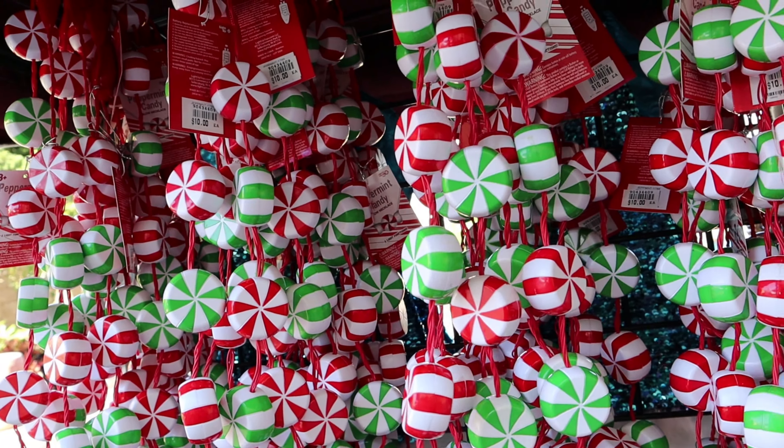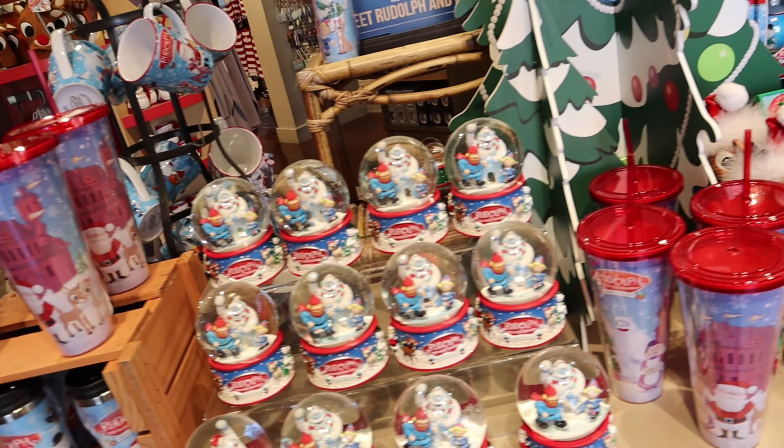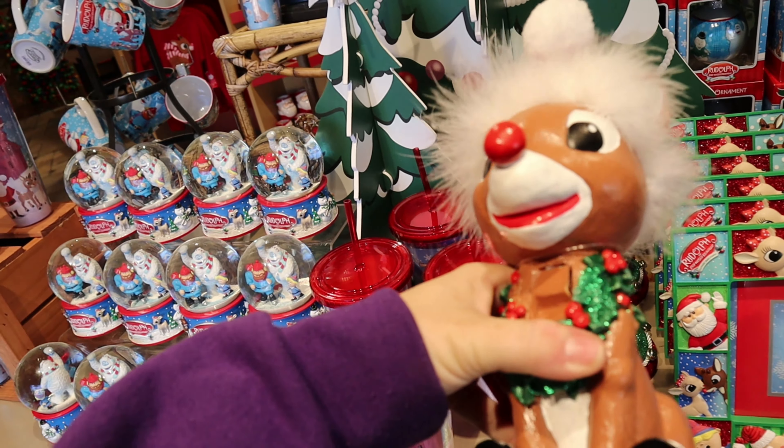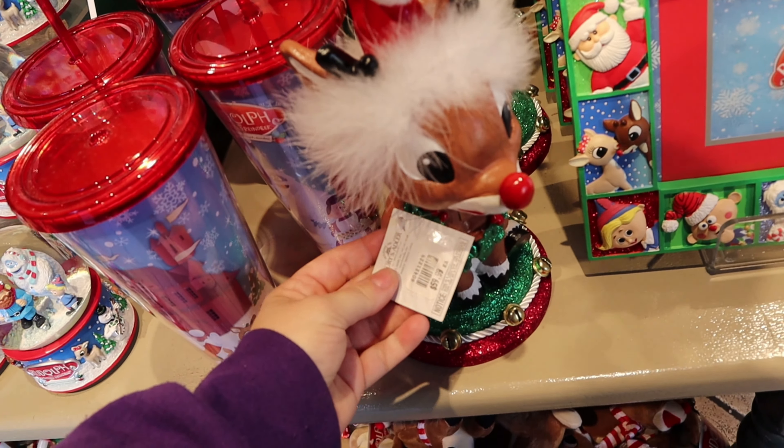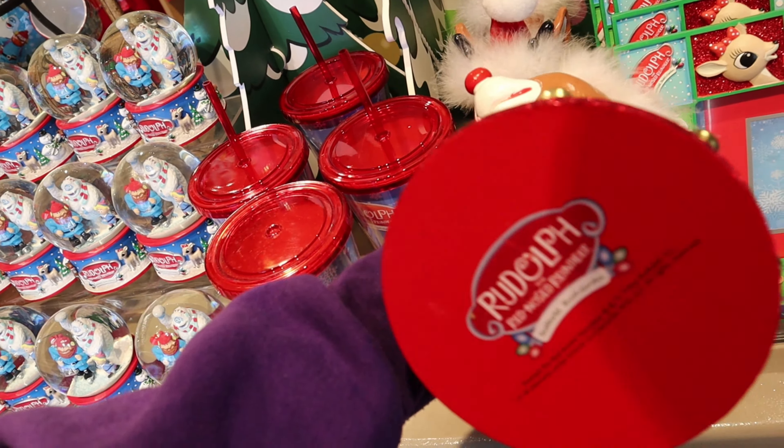SeaWorld has its own light-up necklace — it's a peppermint candy one, and these are $10 each. Inside Rudolph Gifts, they have a ton of Christmas merch all themed to Rudolph the Red-Nosed Reindeer. There's an amazing nutcracker for $60, but he's gorgeous. They have a whole bunch of little ornaments — all $12.99 each. They have Bumble, the Snowman, the Bumble with the Elf, Clarice and Rudolph, one with a little wreath, and Bumble all wrapped up in Christmas lights. They also have Yukon Cornelius. They have a Rudolph Spirit jersey for kids at $40 — it says Rudolph Squad on the back.